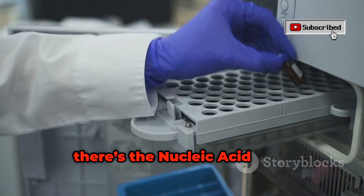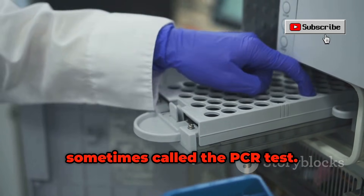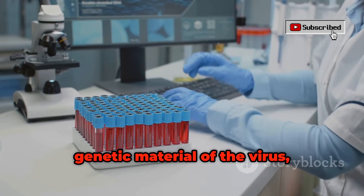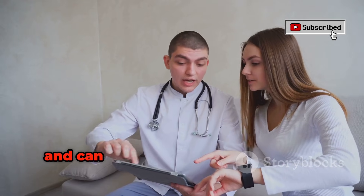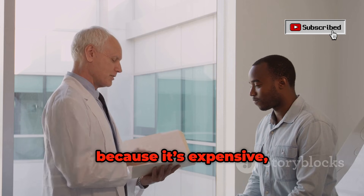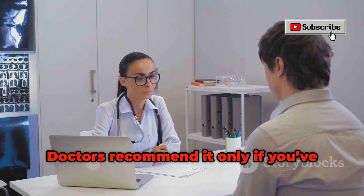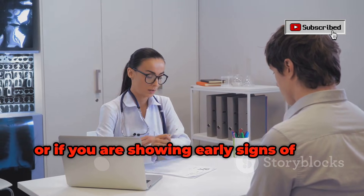Next, there's the nucleic acid test, or NAT, sometimes called the PCR test. This one's different because it searches for the actual genetic material of the virus — called RNA — in your blood. It's very sensitive and can detect HIV as early as 1 to 4 weeks after exposure, but because it's expensive, it's not used for regular screening.